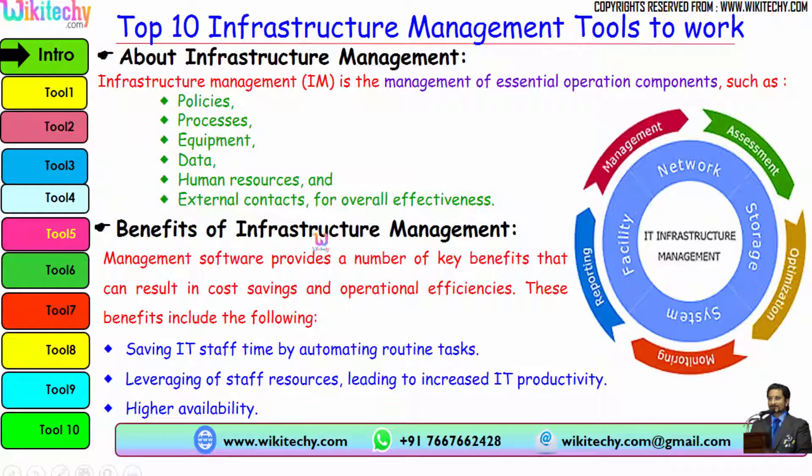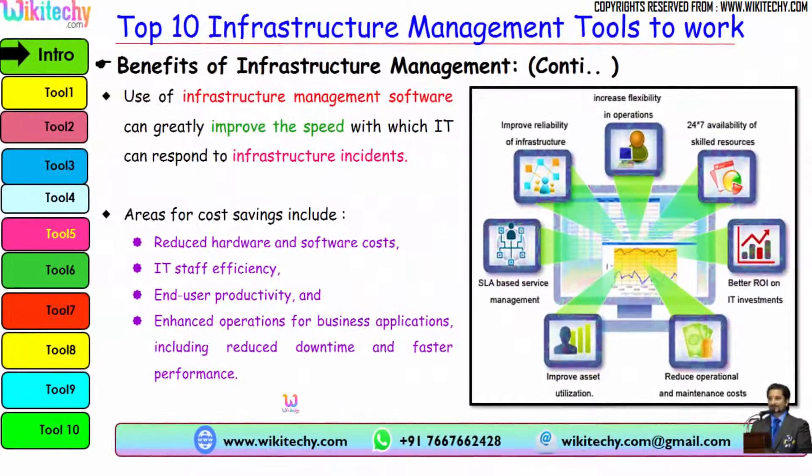The benefits of infrastructure management software include: saving IT staff time by automating routine tasks, leveraging staff resources leading to increased IT productivity, higher availability, increased flexibility in operations, 24x7 availability, better return on IT investment, reduced operational maintenance cost, improved asset utilization, service level agreement based service management, and improved reliability of infrastructure.